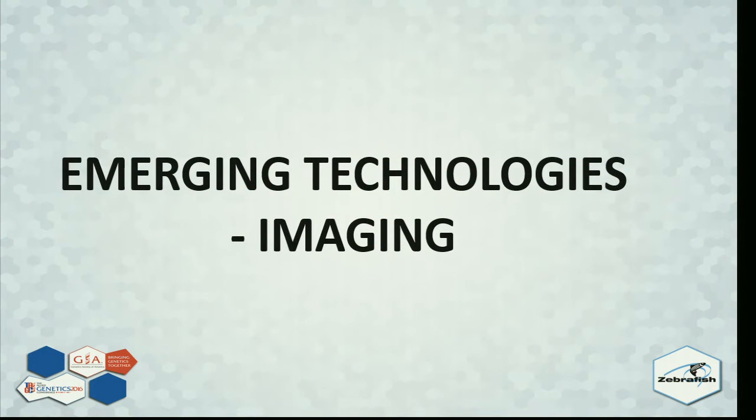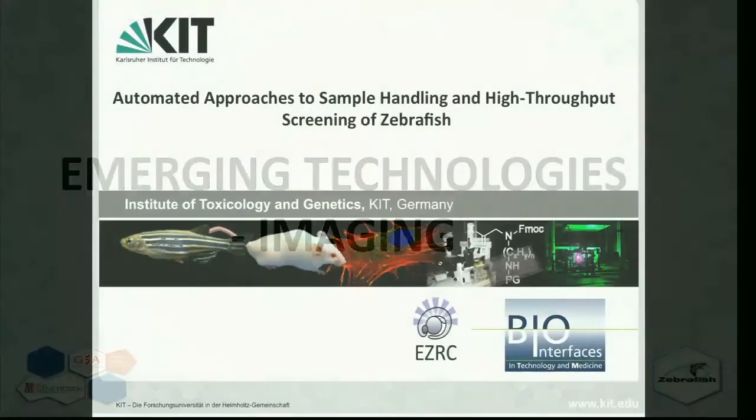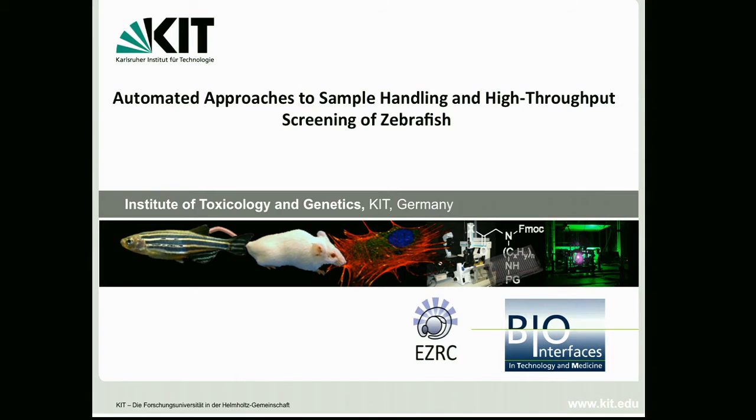Our next speaker is Ravindra Peravadi Cummings from the Karlsruhe Institute of Technology, going to tell us about an automated approach to do high throughput behavioral screening. Thank you. I would like to thank the organizers for this opportunity, and also the U.S. Consulate for being gracious enough to give me my visa two hours before my flight, and United Airlines for getting me here after having traveled half the world. It's indeed a pleasure to be here.